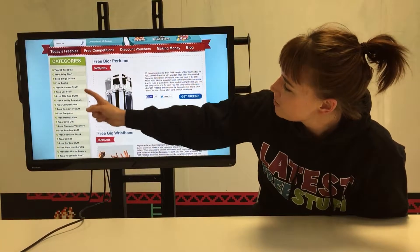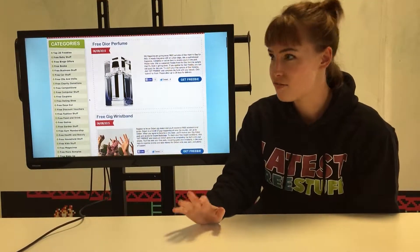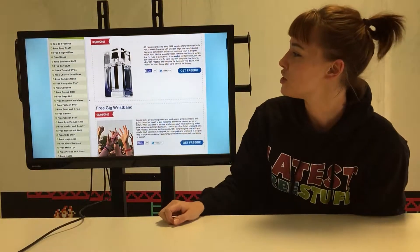Another great thing is all the categories that we've got down the side. So we've got free makeup, free health and beauty — those are very popular — free kids stuff, free computer stuff, anything you can think of really.